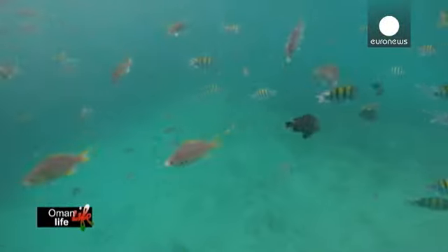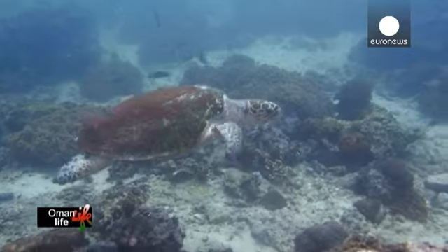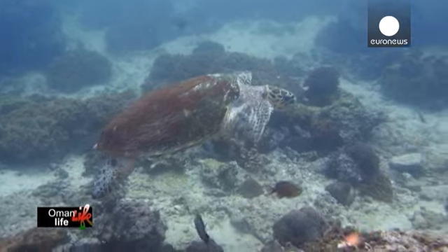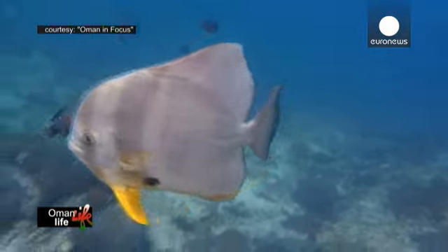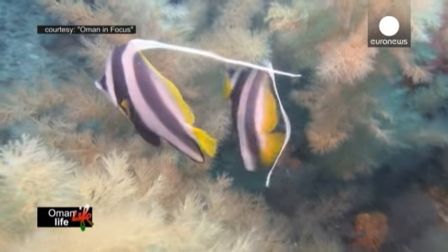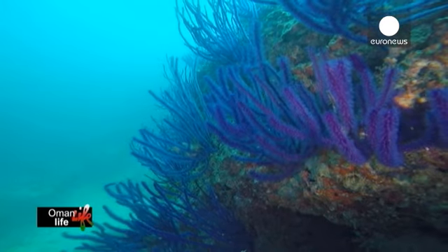Os tesouros estão escondidos debaixo da superfície. A água quente e os recifes de coral atraem cardumes de peixes tropicais até à baía. Nesta reserva natural podem ser encontradas quase 200 espécies de peixes e 45 recifes de coral.